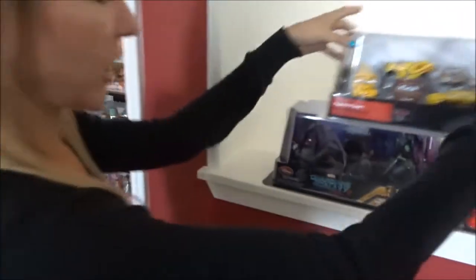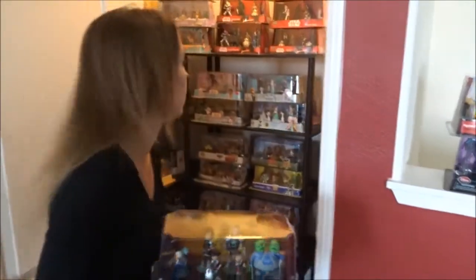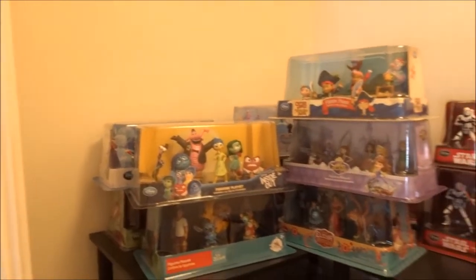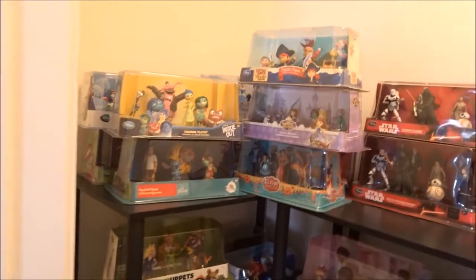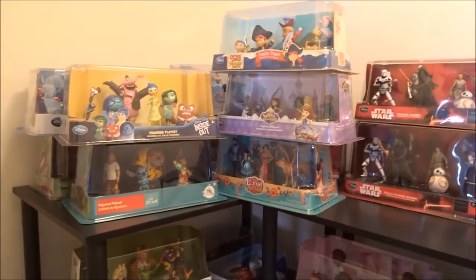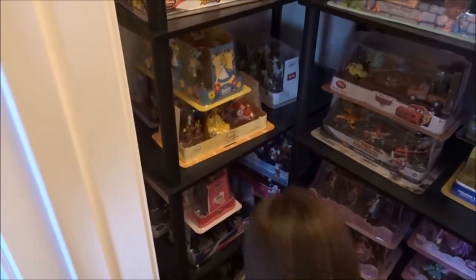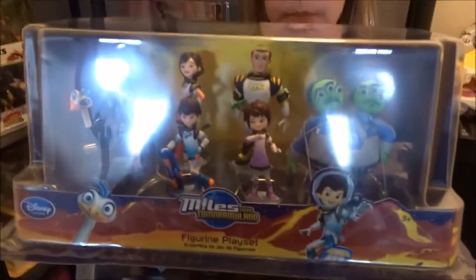So the first one we're going to check on is Miles from Tomorrowland — let's see if you already have this one. Your Miles from Tomorrowland set is... I think it'll be up there. Oh, there he is! And it is... the same. So either we'll make it a giveaway or I'll return it.